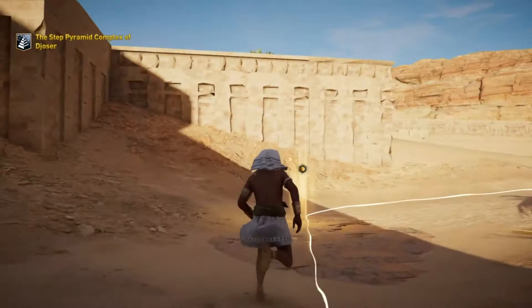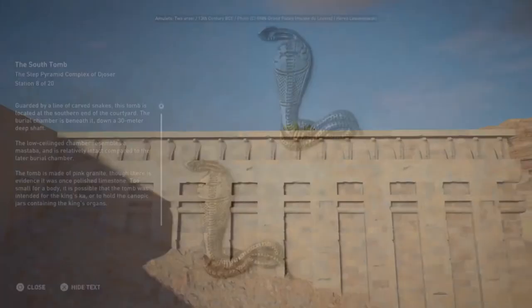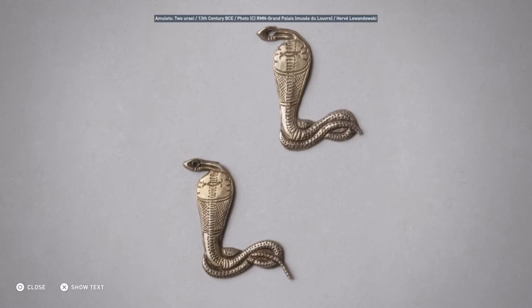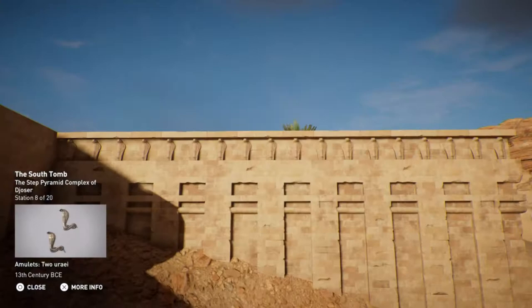Guarded by a line of carved snakes, this tomb is located at the southern end of the courtyard. The burial chamber is beneath it, down a 30-meter deep shaft. The low ceiling chamber resembles a mastaba and is relatively intact compared to the later burial chamber. The tomb is made of pink granite, though there is evidence it was once polished limestone. Too small for a body, it is possible that the tomb was intended for the king's ka or to hold the canopic jars containing the king's organs.